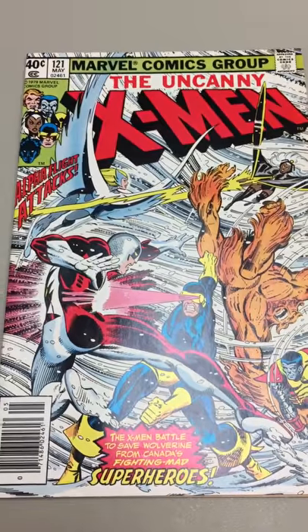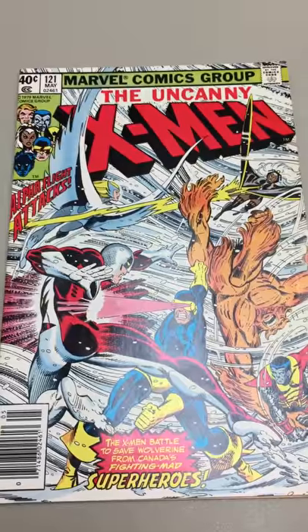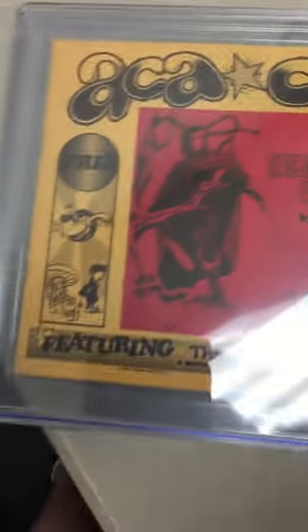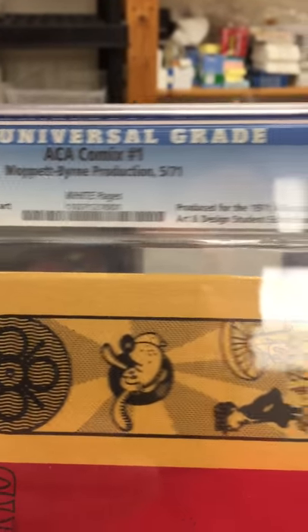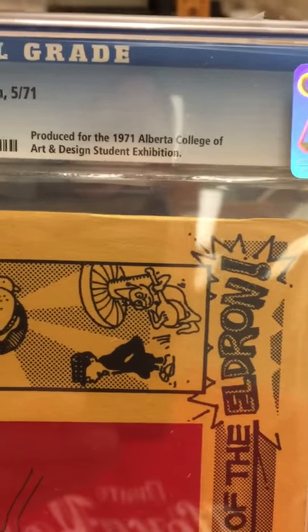Everybody thinks of John Byrne, you think of X-Men. And his art is fantastic — it looks great, flows, it's beautifully done, except there's one little problem. When John Byrne first started, this was his first book. It is called the ACA Comics. It came out — Moppet Byrne Production, 1971. Produced for the 1971 Alberto College of Art and Design Student Exhibition. So he did this for school.